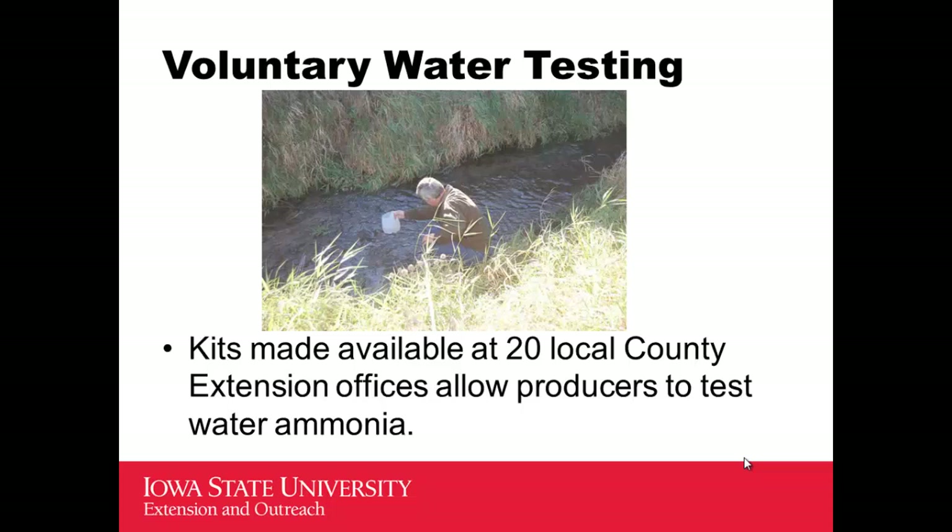The kits haven't had a lot of use yet, but the first two years we had them available were relatively dry years — not a lot of runoff, not as much opportunity for testing.